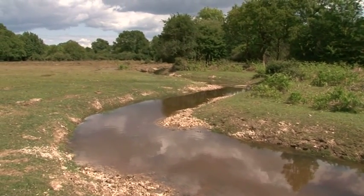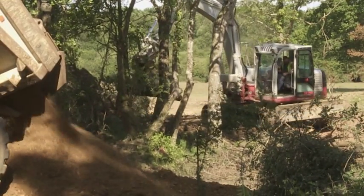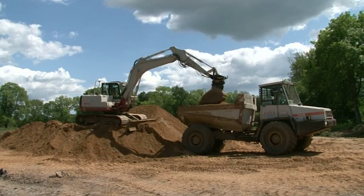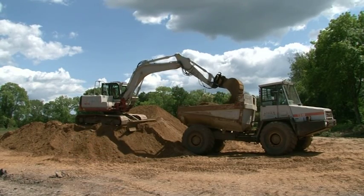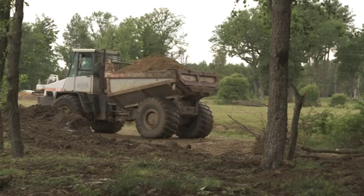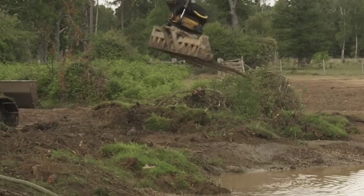Once the restored stream began to flow, the straight drain of the 1800s was totally infilled. A vast amount of locally resourced material was used to infill 1,200 metres of drain. Specialist vehicles with balloon tyres minimised ground damage as they delivered large 20-ton loads of material.